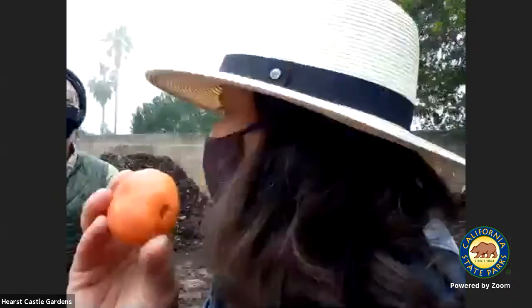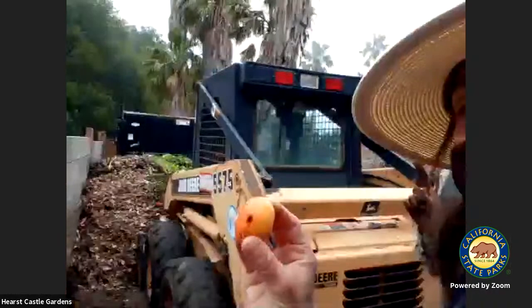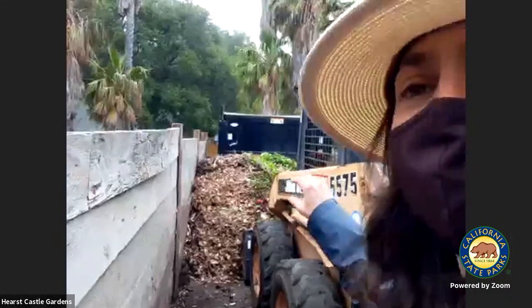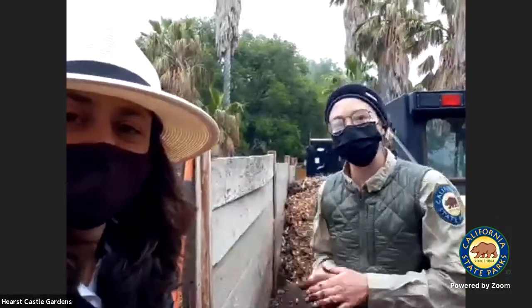Do you all remember this orange? I wasn't going to eat it. What pile do I put this orange in? I'm going to come back in several weeks or maybe months — how long do you think it will take to get to the pile with all the worms? With summer approaching, the heat is going to be on our side, so these piles will decompose a little bit faster. Let's come back and see how the orange breaks down.